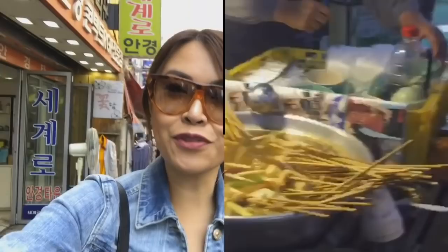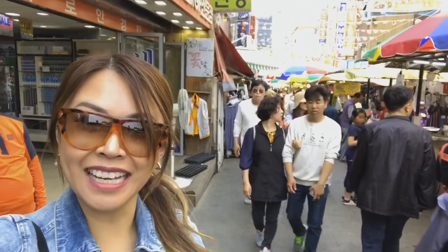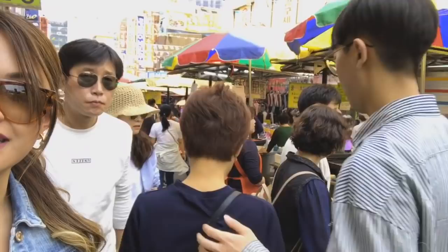Good morning from Namdaemun Market. So we're gonna start exploring — as you can see behind us, it's bustling. It's very busy with lots and lots of things to eat. So let's go!